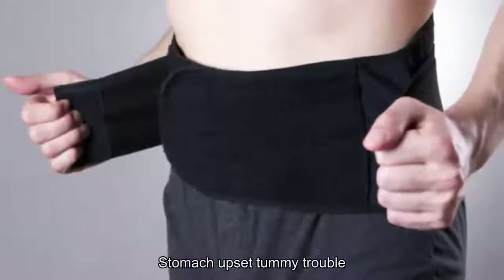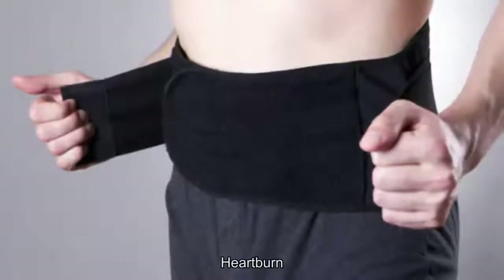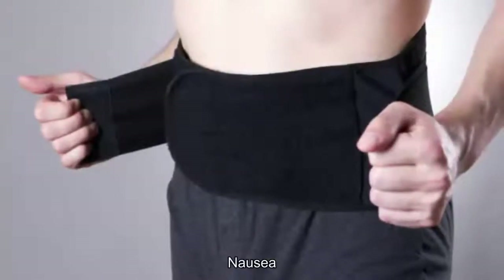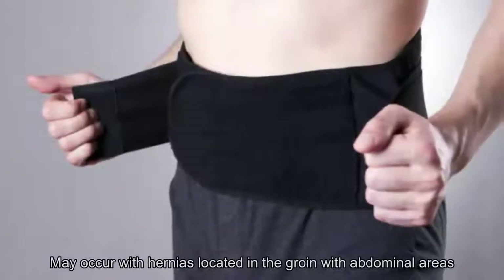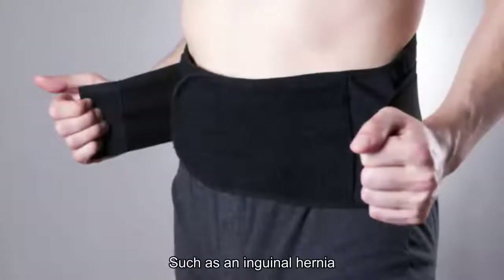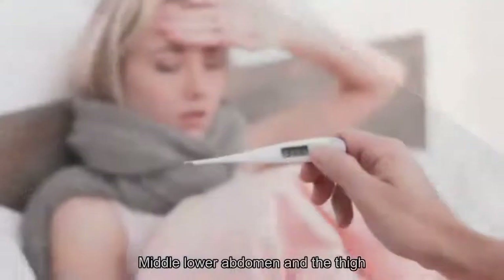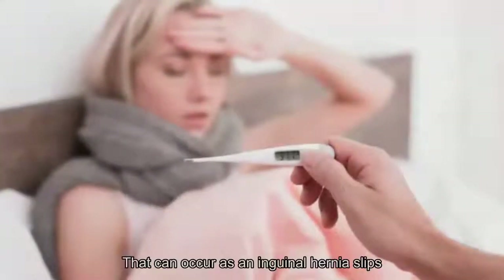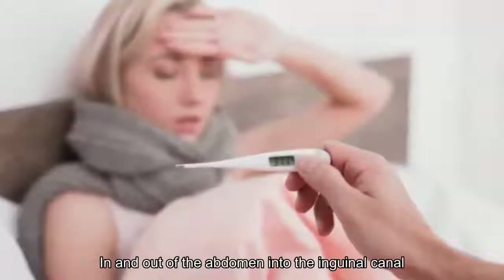4. Stomach upset: Tummy troubles including difficulty digesting meals, heartburn, lingering digestive upset, nausea, and bowel issues such as constipation may occur with hernias located in the groin or abdominal areas, such as an inguinal hernia which bulges out of the groin near the lower abdomen and the thigh. Stomach upset can occur as an inguinal hernia slips in and out of the abdomen into the inguinal canal.